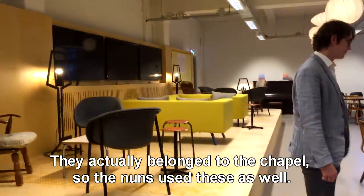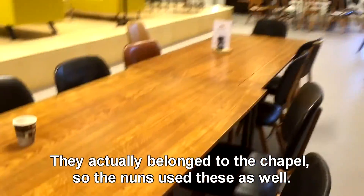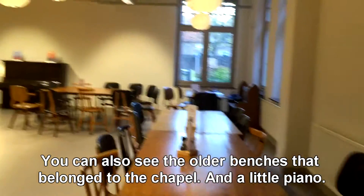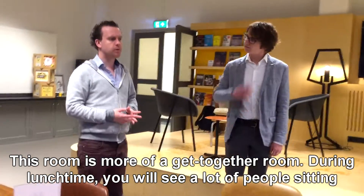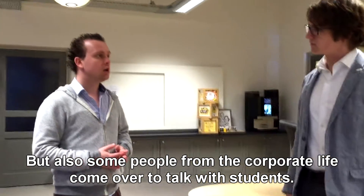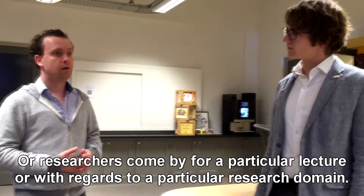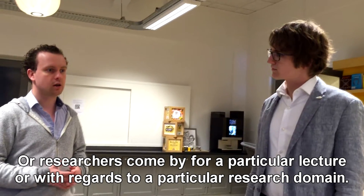As you can see, Mike, they are not all chairs — they actually belong to the chapel, so the nuns use this as well. You can also see the older benches that belong to the chapel instead of the yellow ones. This room is more a get-together room, so during lunchtime you will see a lot of people sitting here having lunch, but also some people from corporate life coming in. We will have some small talks with employees from the university or researchers that are coming by for a particular lecture or research domain.